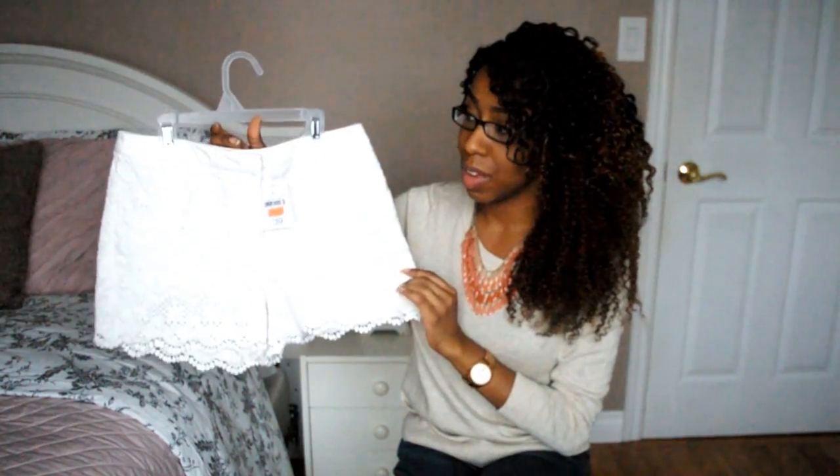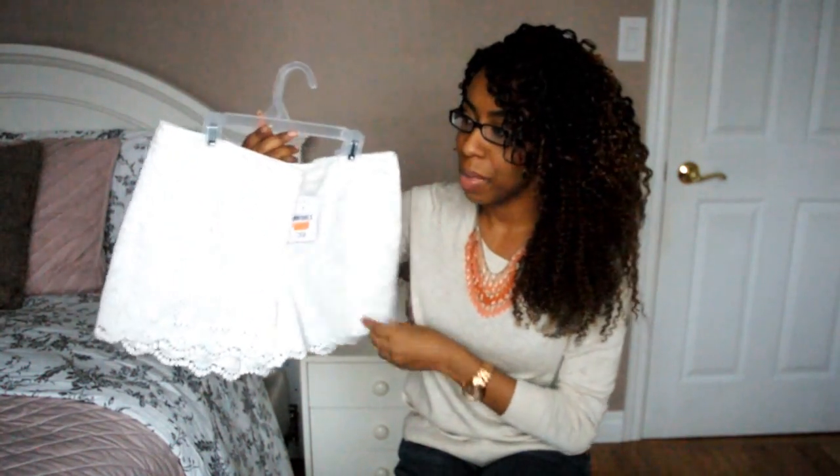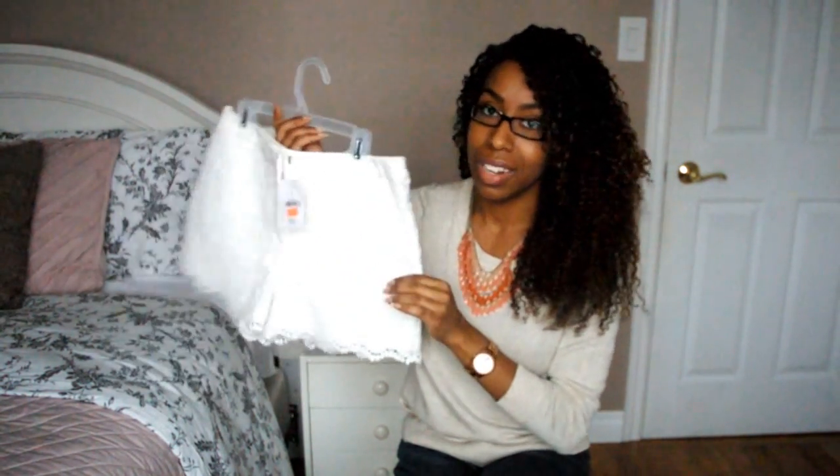When I actually did want them I wasn't able to find them, so I'm happy that I'll be able to wear them in the summertime. These were $14.94.